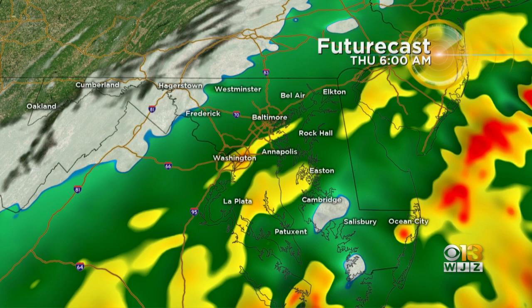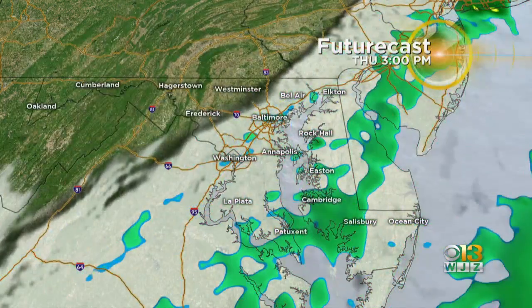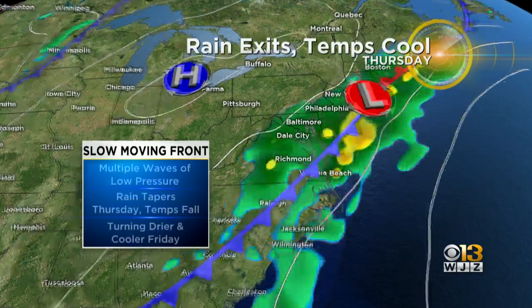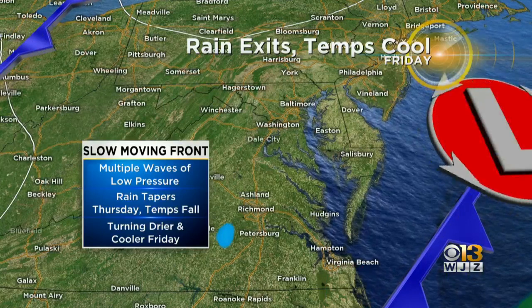So as we move throughout the overnight hours, notice the rain really doesn't stop all that much. But by about 7 o'clock tomorrow morning, we'll start to see things tapering off from west to east. This front's very slow to move, but it is going to be pushing on out throughout the day. And we will get some improving weather. However, the sun really won't come back too much until we head into Friday.